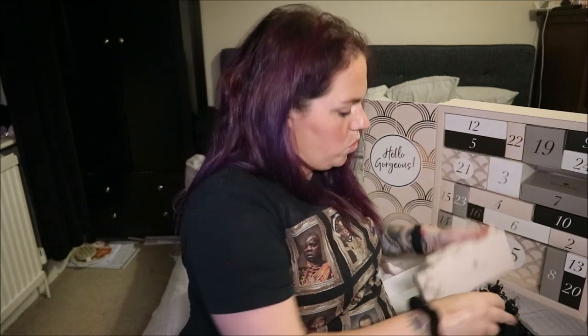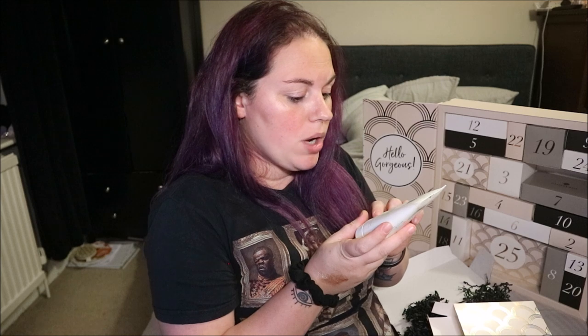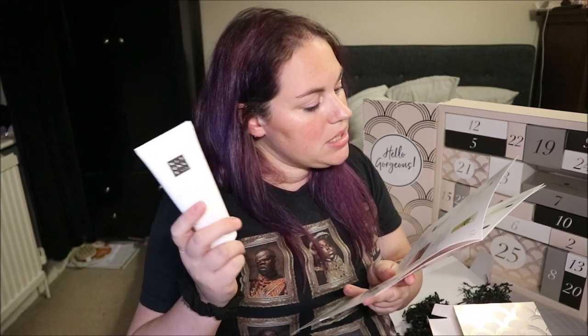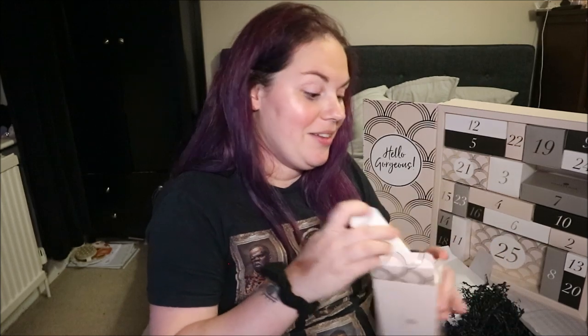It's Rituals! I've had this before — it's so nice. Rituals of Sakura Magic Touch Body Cream — organic rice milk and cherry blossom. I've had this as a hand cream before from Rituals and it is one of the nicest scents ever. This is a 100ml deluxe mini worth £8.41 — a body cream that nourishes and firms your skin. The smell is just amazing — one of the nicest smelling skincare products ever.